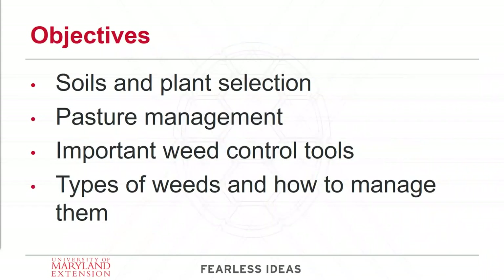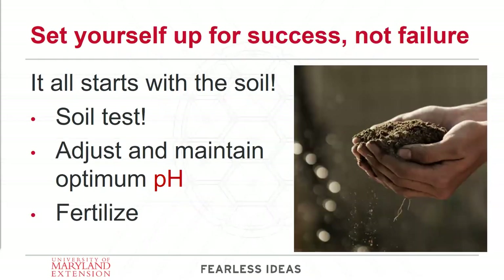What I want to do today is talk about the tools we have at our disposal and how to use them in unison to manage weeds. I'm going to briefly touch on soils and plant selection in your pastures, talk about pasture management because that's an important factor, then discuss other important weed control tools. At the very end, I'll talk about the types of weeds we have, breaking them down into different categories and what we need to know to manage those specific types. If you have questions as we go along, please put them in the chat box.